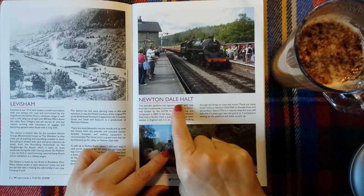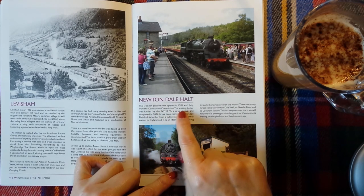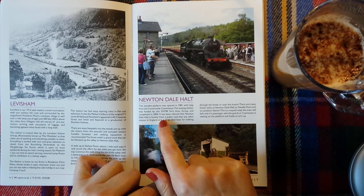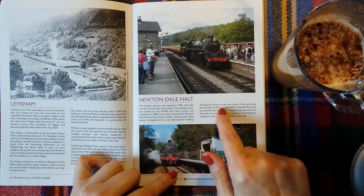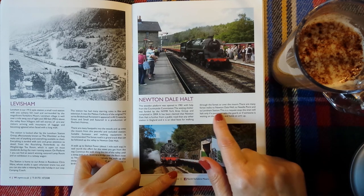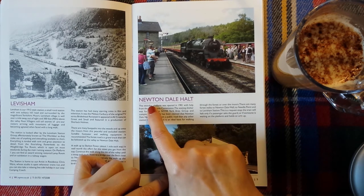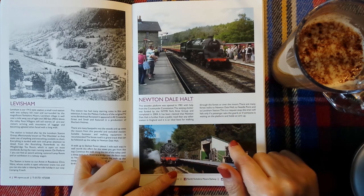Here is another station — Newtondale Halt. This wooden platform was opened in 1981 with help from the Countryside Commission. The waiting shelter was funded by the NYMR York Area Group and completed in 2004. It has been claimed that Newtondale Halt is further from a public road than any other station in England, and it is an ideal base for walking through the forest or over the moors. There are many forest walks to Newtondale Well, to Needlepoint, and to Leversham station. This is a request stop — the train will halt only if a passenger asks the guard, or if someone is waiting on the platform and holds an arm up. I've never got on or off at Newtondale Halt, but when I've been on the train you maybe get one or two people, usually walkers, getting off here.